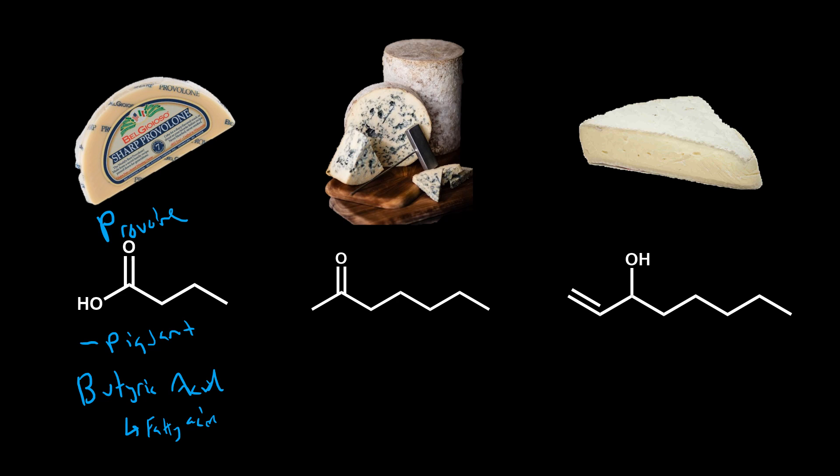Butyric acid is just a fatty acid — a really small, short chain fatty acid that gets clipped right off the triglyceride molecule. The fat breakdown directly causes that characteristic flavor of provolone. For blue cheese, the mold actually metabolizes the fatty acids — it takes those fatty acids, chews them up, and spits out compounds like 2-heptanone.